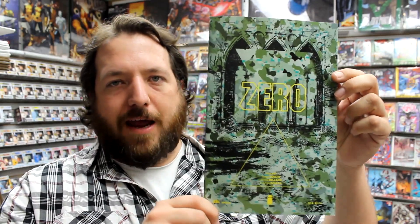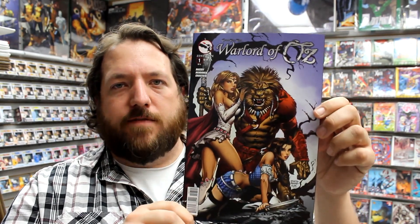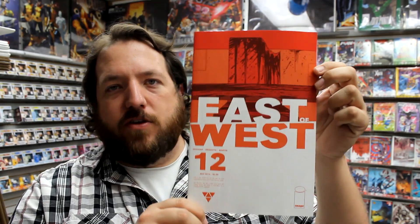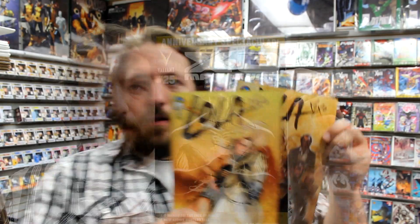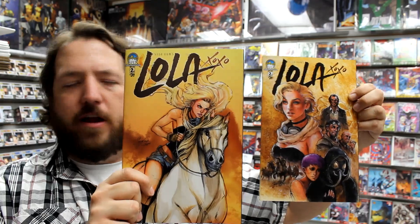We've got Solar: Man of the Atom number 2 from Dynamite, Zero number 8 from Image Comics, a new Star Wars story focusing on Darth Maul called Darth Maul: Son of Dathomir issue 1, Ghosted number 10, Powers Bureau issue 10, Unity number 7, Warlord of Oz number 1 of 6, East of West issue 12. From Ed Brubaker and Steve Epting, we have Velvet issue 5, XO Manowar number 25, and Lola XOXO issue number 2 — one of the better selling Aspen titles in a while, with two covers and an awesome variant.